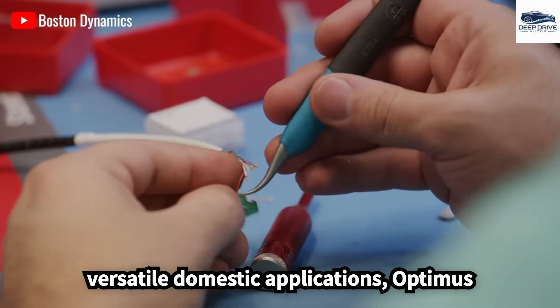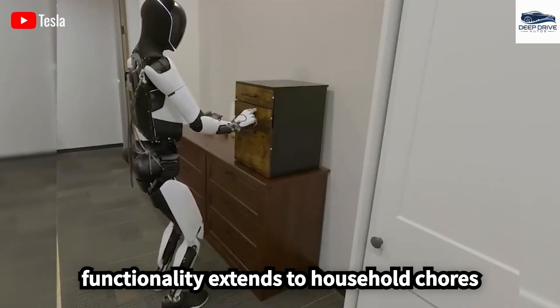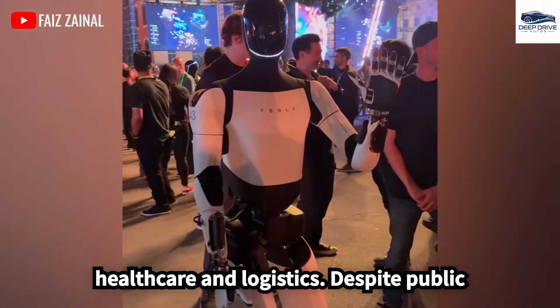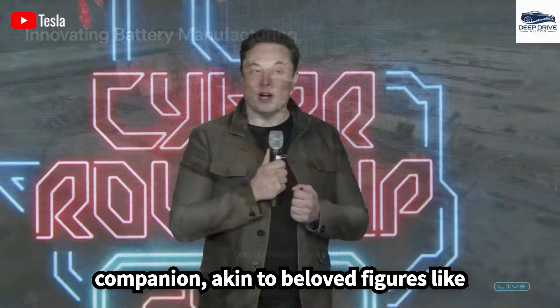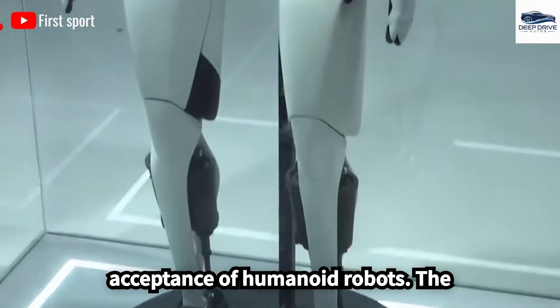Designed for versatile domestic applications, Optimus features both voice and gesture control to assist users with various tasks, with functionality extending to household chores and transformative potentials in healthcare and logistics. Despite public concerns regarding robots, Musk envisions Optimus as a friendly and helpful companion, akin to beloved figures like C-3PO or R2-D2, aiming to ease fears and foster acceptance.